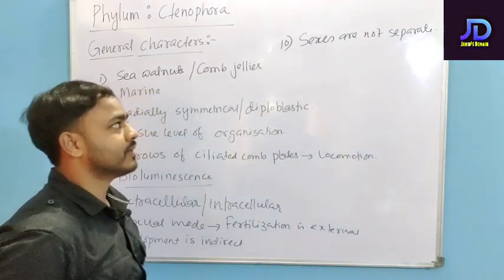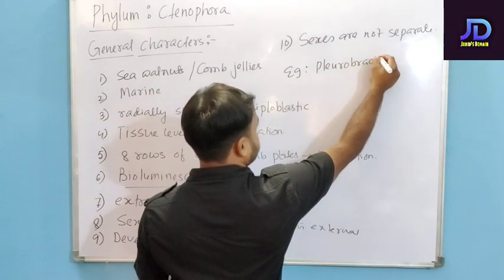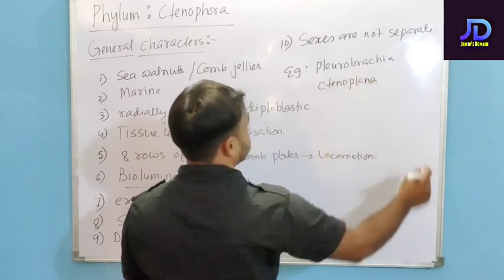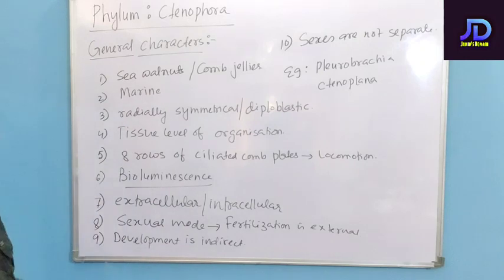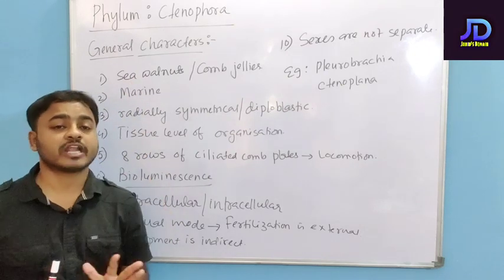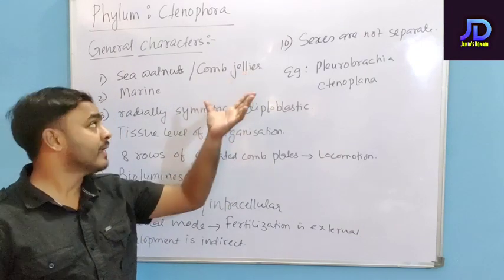Examples of Phylum Ctenophora include Pleurobrachia and Ctenoplana. These are commonly known as sea walnuts and comb jellies.